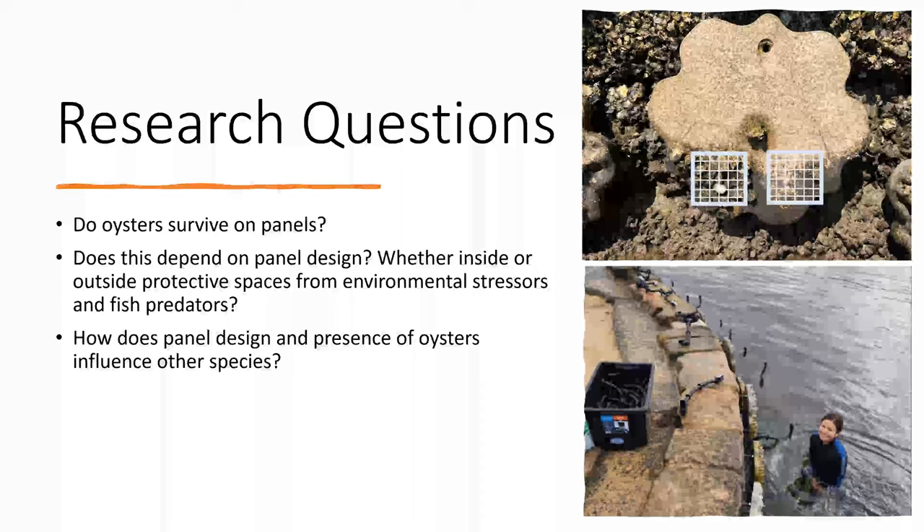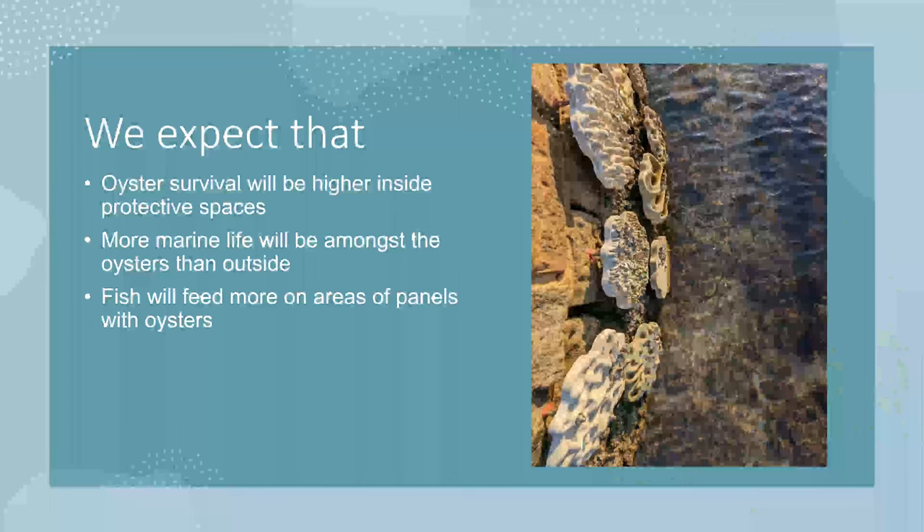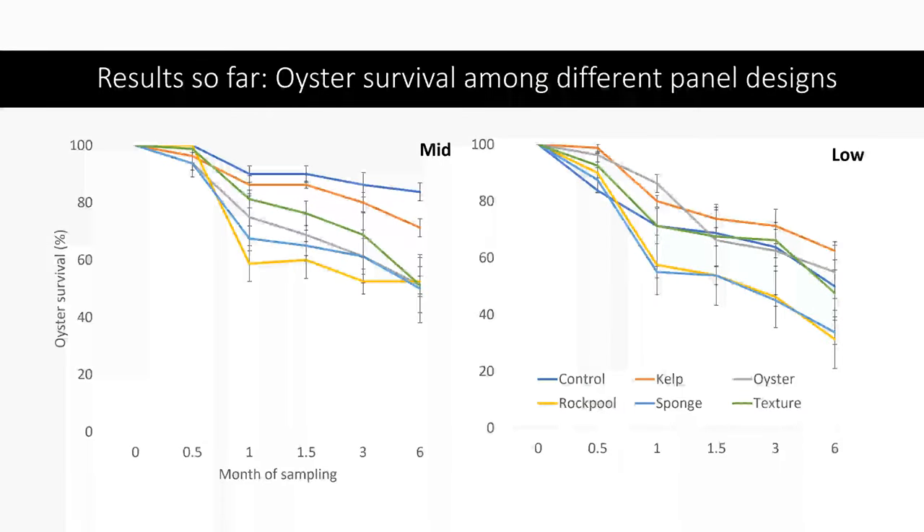We sampled panels in areas with oysters and areas without oysters, and deployed underwater cameras at high tide for about an hour, over a period of three days, repeated over several months. We expected that oyster survival would be higher inside the protective spaces, that more marine life would be found amongst the oysters compared to areas without, that different panels would support different organisms, and that fish would feed more on panels with oysters.